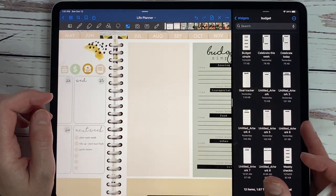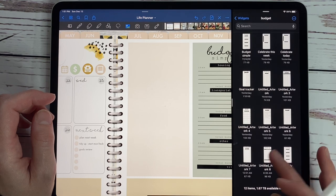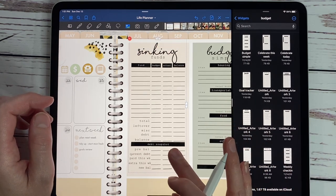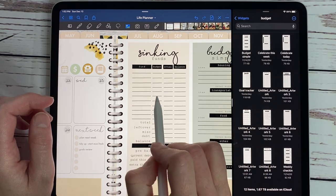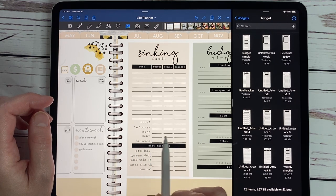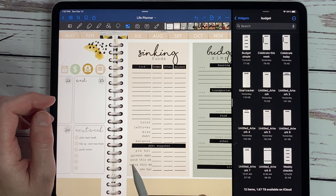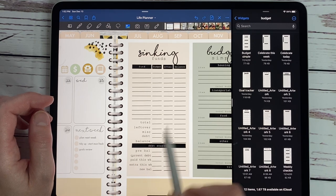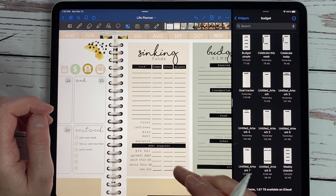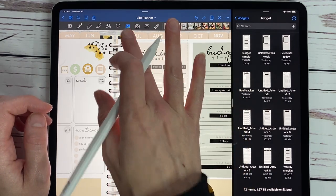So that is one look at our sinking funds, and then the other version is right here — I love this one too. It has your fund, your budget, your actual, and the balance. Down here you put your total for three funds, what's left over, what you spent on miscellaneous, on debt, and what your balances were. And then the debt snapshot has your previous balance, your current debt, what you were able to pay this week, extra paid on debt, and your new balance — it's a weekly tracker.